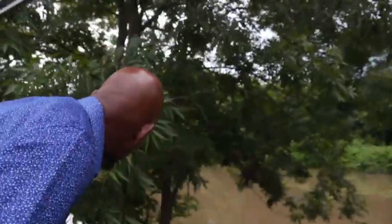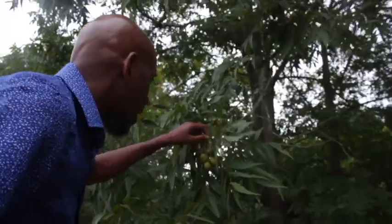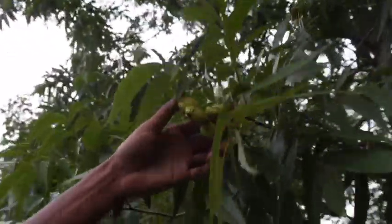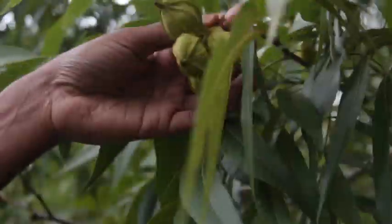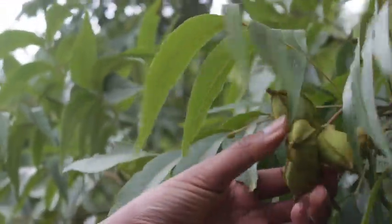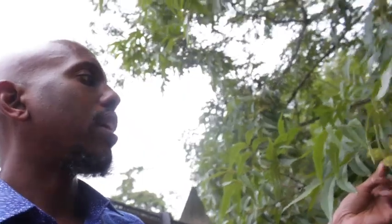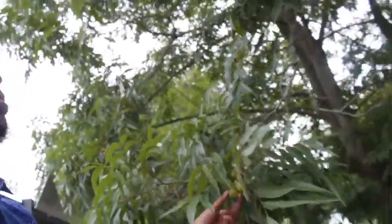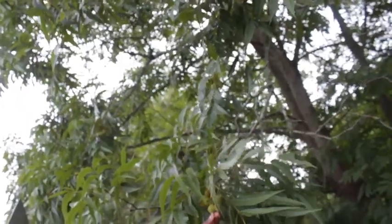So right here is a pecan tree. It doesn't quite look like a pecan yet because it's still in the early stages. You can tell by the green shell, so to speak. But eventually it will fall off and you'll have a full-fledged pecan. Y'all call them pecans, we call them pecans.